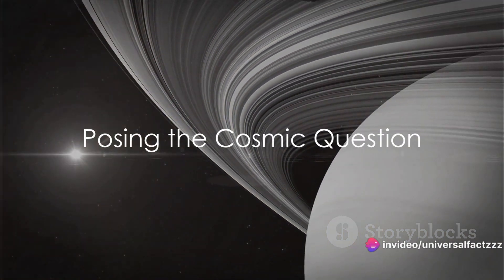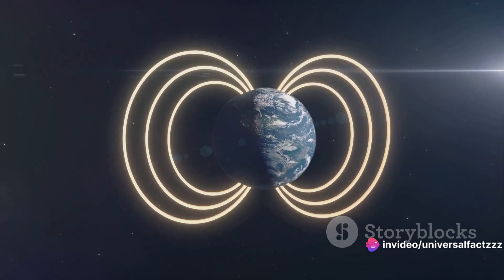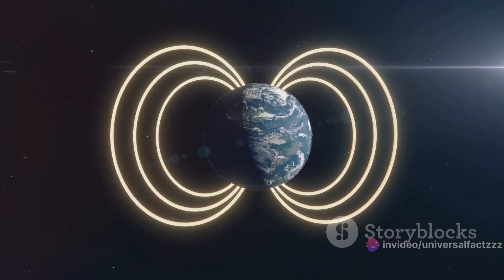Have you ever wondered why your compass always points north here on Earth? This is all thanks to Earth's magnetic field, an invisible force that guides our way.